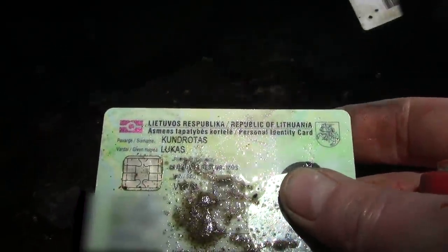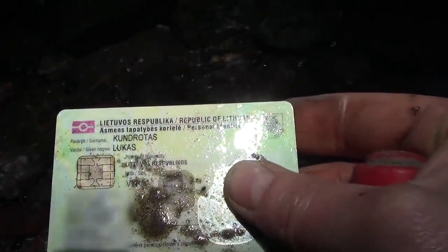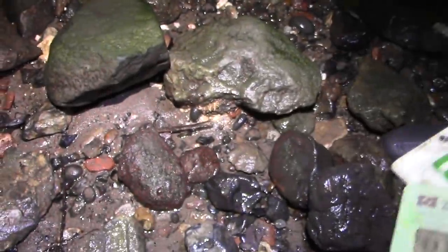Oh, I got it — it's a membership card. Actually it's a payment card — or is it? It's a personal identity card from Lithuania. I'll tell you what, I'll take that and report it in case they want it back, because that could be quite personal. They may already have a new one, but you never know.